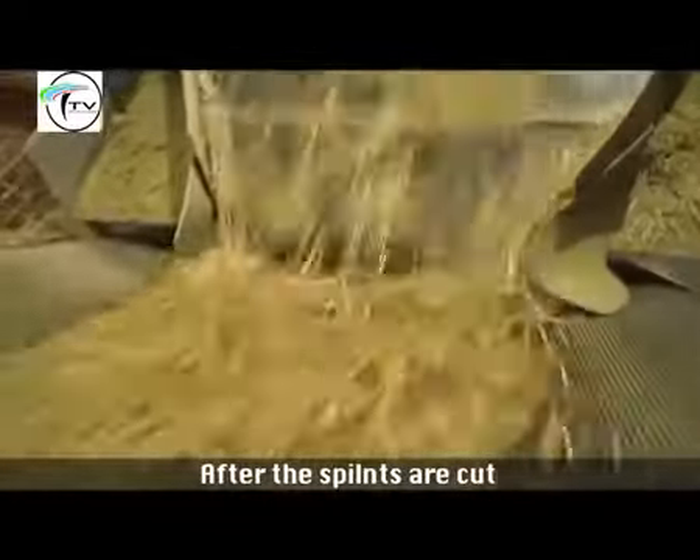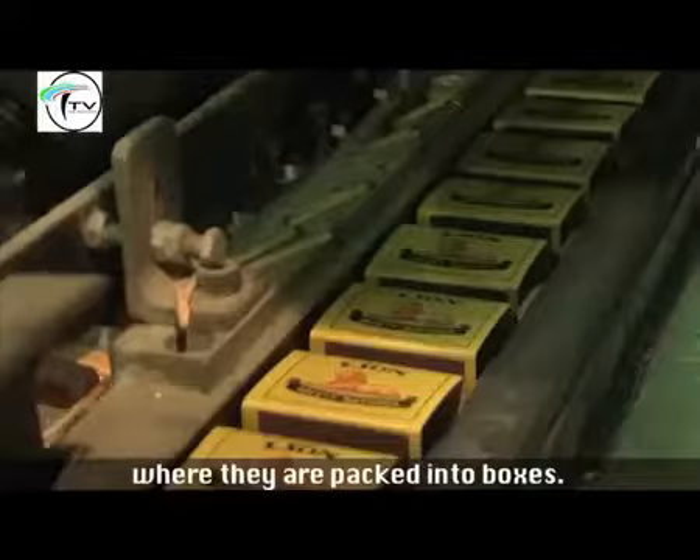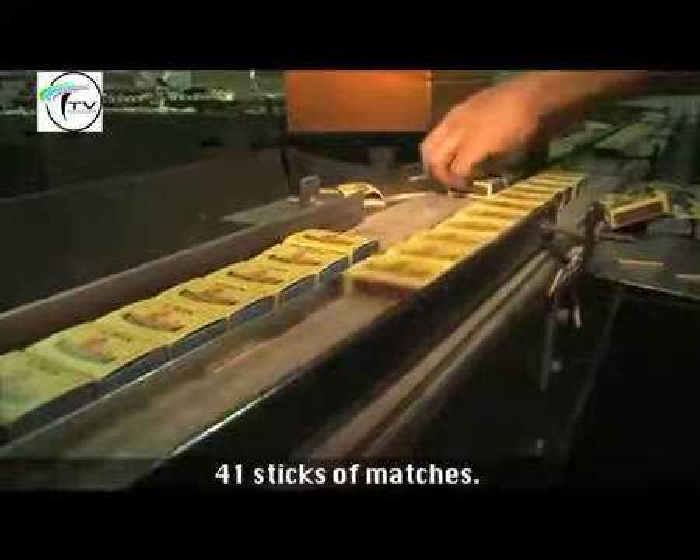After the splints are cut, they are taken to the packaging process where they are packed into boxes. A standard box of matches contains approximately 41 sticks of matches.